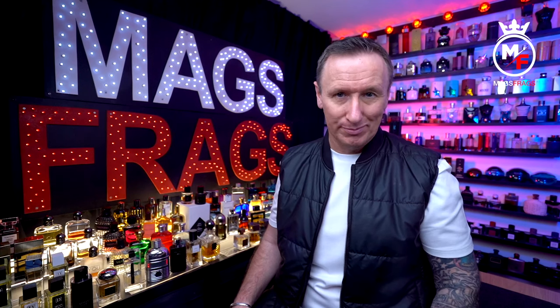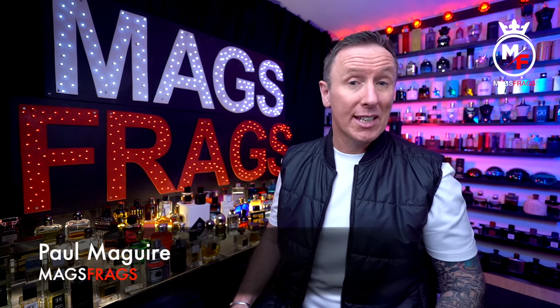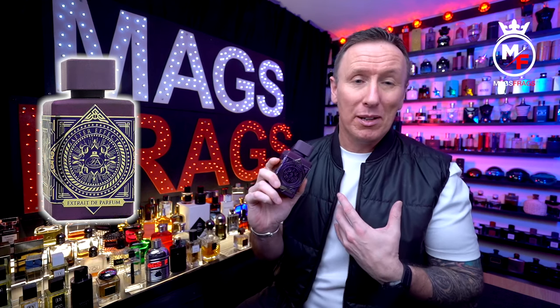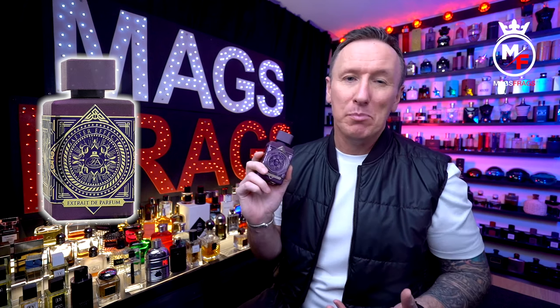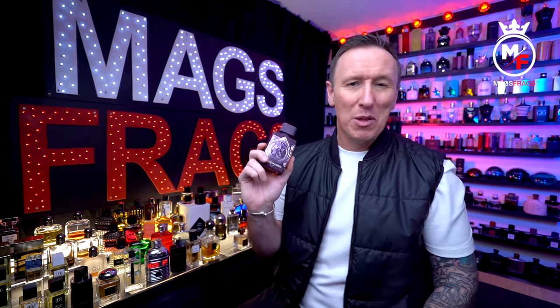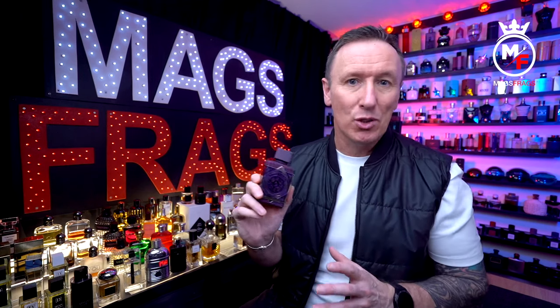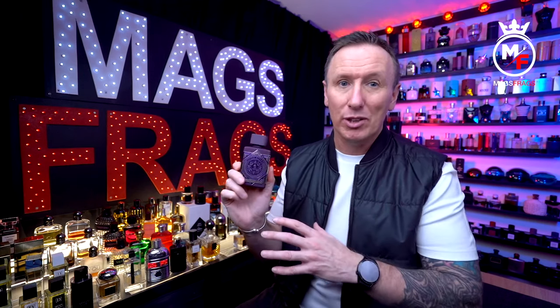Hello again everybody and thank you very much for tuning in to this latest episode of Mags Frags, where it's the fragrance that's the star of the show. My name's Paul and today's featured scent is After Effect by Fragrance World — a brand that in my opinion sails quite close to the wind when it comes to blatantly ripping off the big fragrance brands. Some of the bottle designs are so close to the original that you'd have to do a double take to notice it wasn't the real thing.